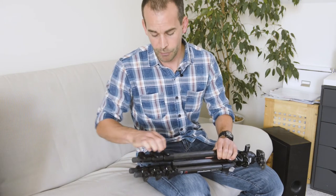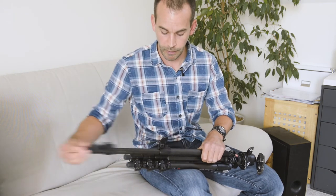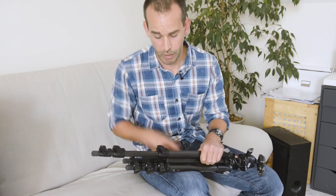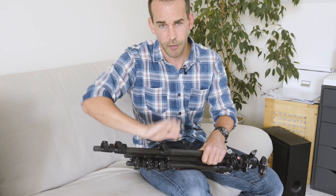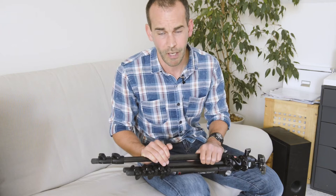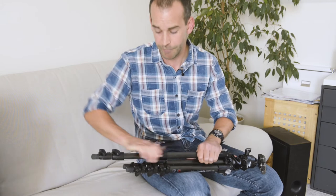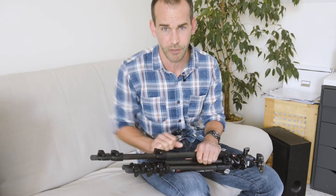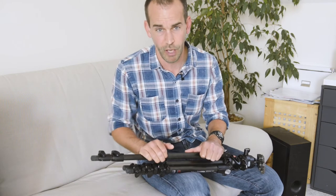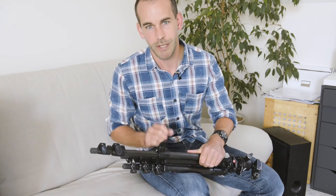The main thing to look for is how you release and lock those legs. There are basically two ways: you can have a quick release where you simply open and close a little lock, or a screw system where you unscrew to release and tighten to lock. Personally, I can't understand why anybody still uses screws — it's extremely long-winded. The only reason screws exist is that they're mechanically very solid, but quick releases are pretty solid too, and if they ever work loose, you can just tighten them.